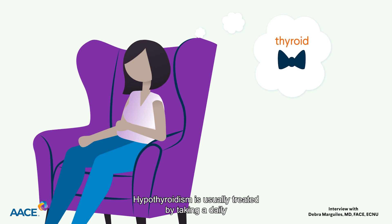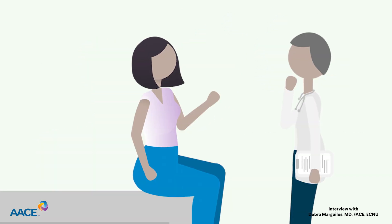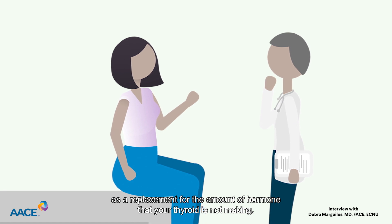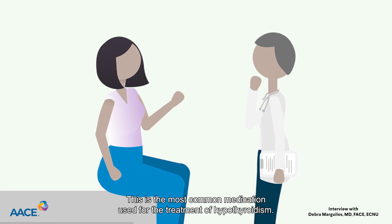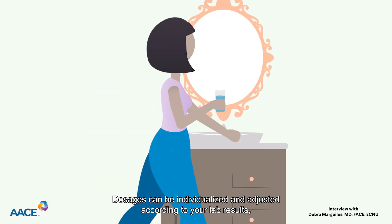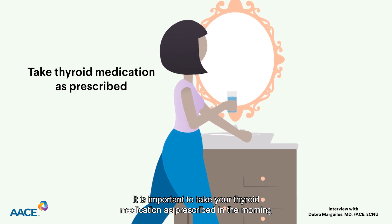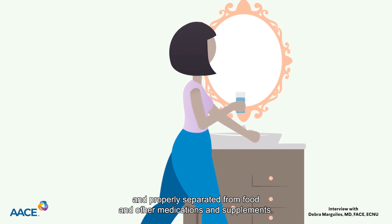Hypothyroidism is usually treated by taking a daily hormone replacement tablet called levothyroxine. Levothyroxine is a medication taken as an oral tablet that serves as a replacement for the amount of hormone that your thyroid is not making. This is the most common medication used for the treatment of hypothyroidism. Dosages can be individualized and adjusted according to your lab results, with the goal being to achieve a normal TSH level for you. It is important to take your thyroid medication as prescribed in the morning and properly separated from food and other medications and supplements.